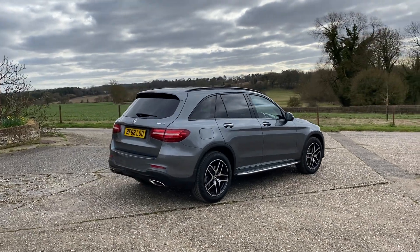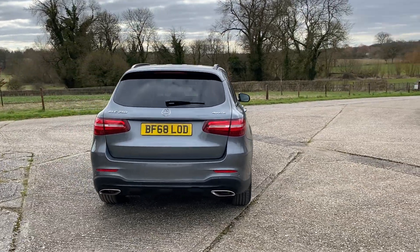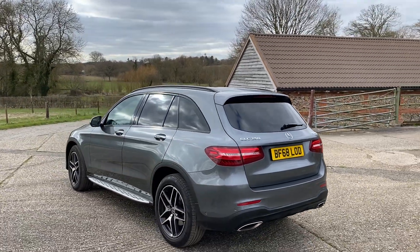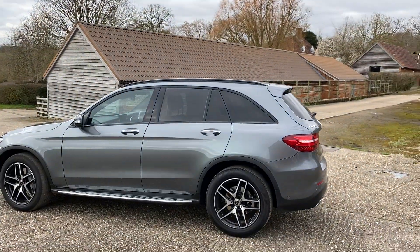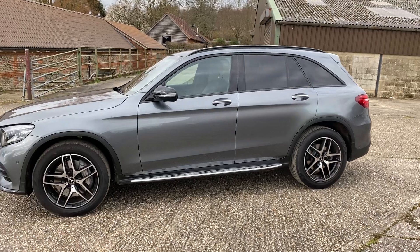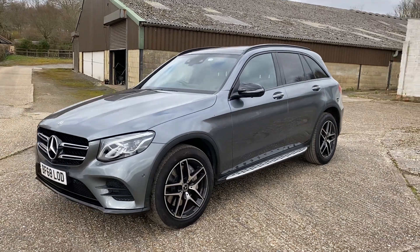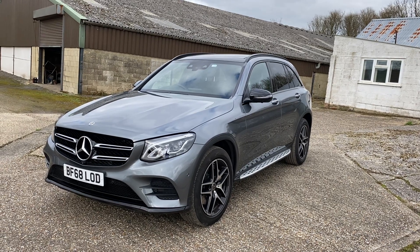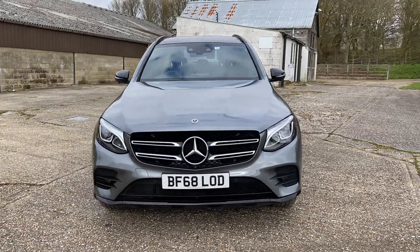It says 4MATIC, so it's a four-wheel drive car. As I walk around, I'll let you take in the lovely colour. It's known as Selenite Grey and it has AMG alloy wheels. This particular model has running boards. It's got privacy glass in the back and very luckily it also has the full panoramic glass sunroof, split over the front and rear passenger section of the car, with an electric blind too.